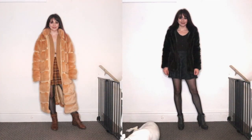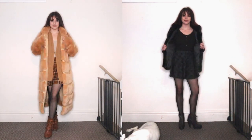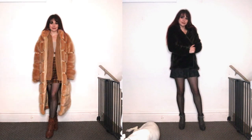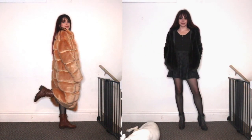My first outfit idea is the same as last time and will probably be the same in the next video as well, and that is monochromatic. This is because once again it is the simplest way to look put together with minimal effort. Pick one color, then find all the shades of that color in your wardrobe and it will definitely simplify the outfit coordination.